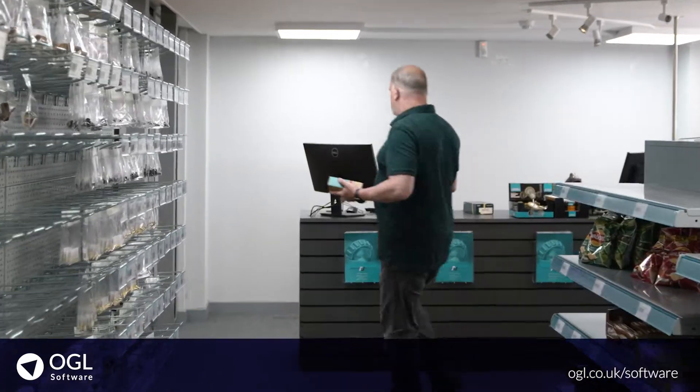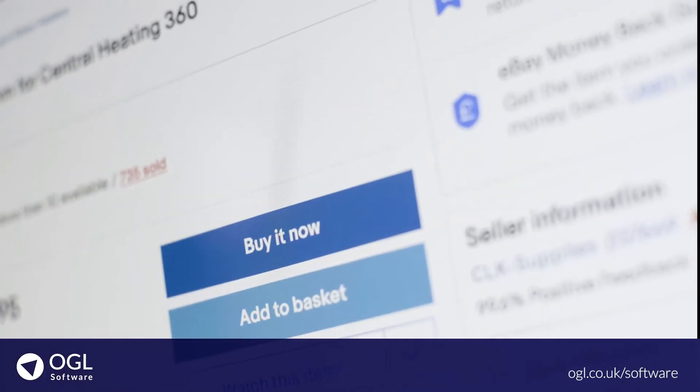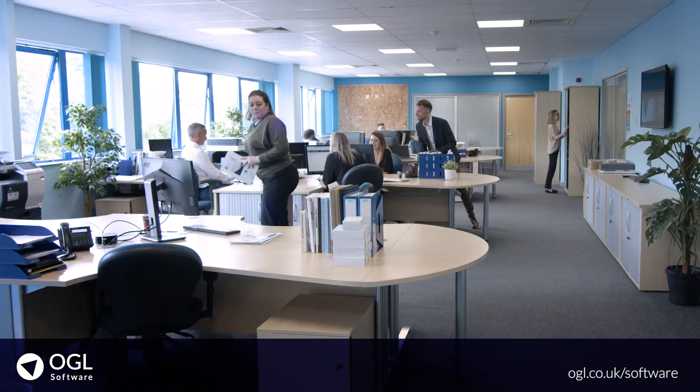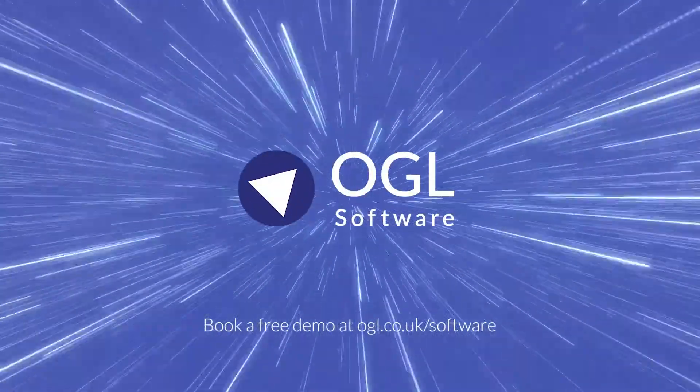It integrates with all our online platforms, including Amazon and eBay as well as our own e-commerce website, making it really easy to create instantly up-to-date sales reports. This means that whether our customer visits our website or our trade counter, we now have full visibility and control.